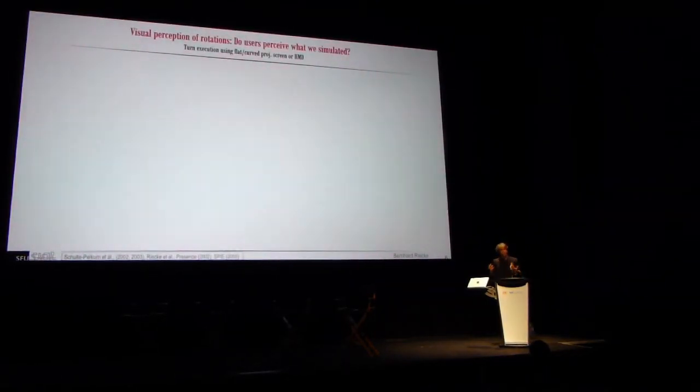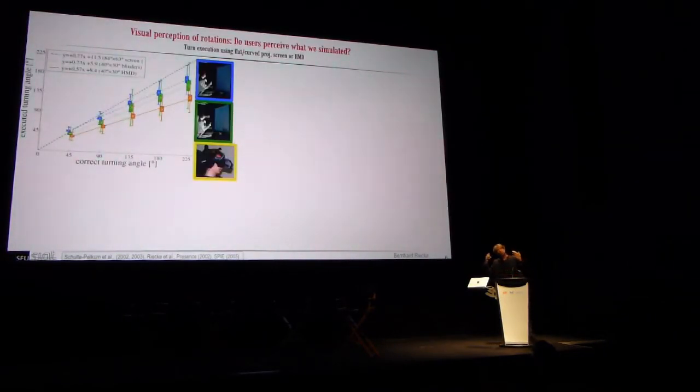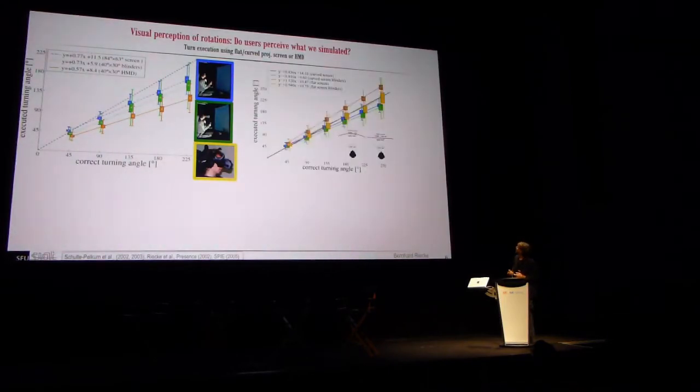How about rotations — do you really perceive what we simulate? We asked people to produce a turn in a very simple optic-flow-based environment. On a wide field-of-view screen there's a little bit of error, but the error in producing these turns gets successively larger if you reduce the field of view, and especially if you put on a head-mounted display. It also depends on the geometry of your screen — when presenting a rotation on a flat screen there's always some kind of sideways rotation component, so the screen geometry actually matters.